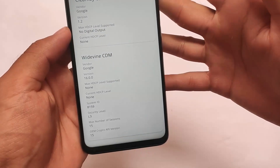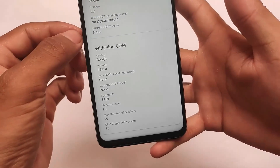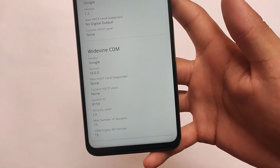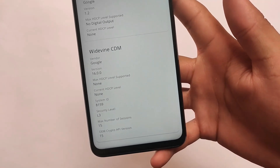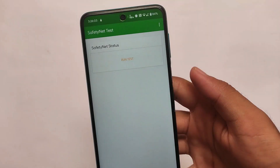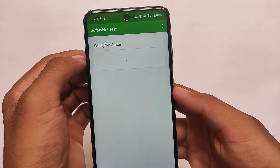In terms of Widevine L1, unfortunately it's still not there — maybe I haven't flashed the firmware. If you want to get L1, you can try installing the firmware after flashing the ROM, and if it works for you, great. If not, unfortunately it won't be available.